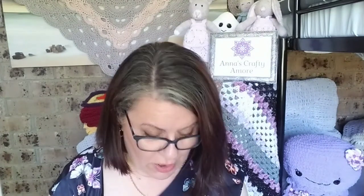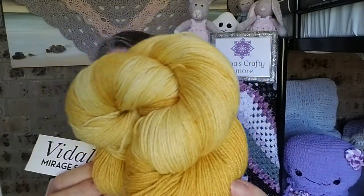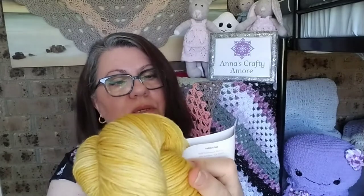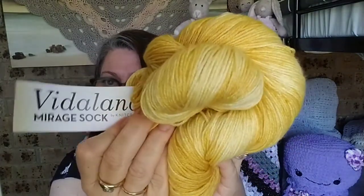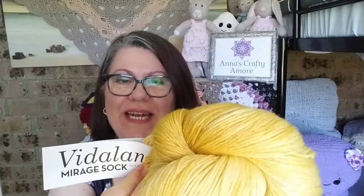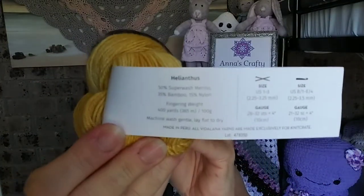The color I got — which I can't really pronounce the name of — was this beautiful yellow. I really love it; it's a really tonal one. You can see there's a lot of dark shades. It is Vitilana by Knit Crate, Mirage Sock. I hope I don't butcher the name — it's called Helianthus. I think that's how you say it.